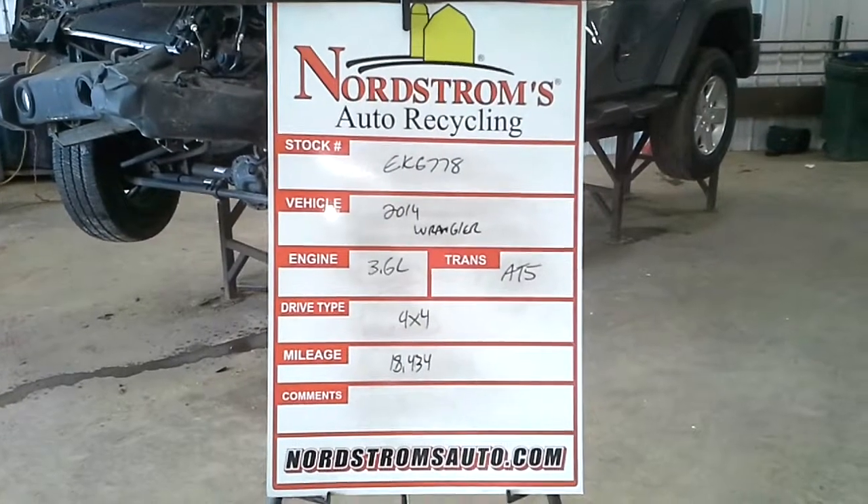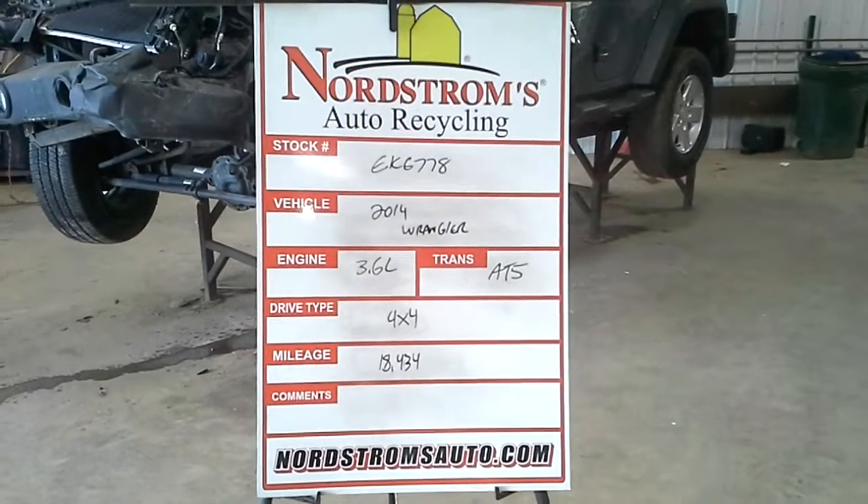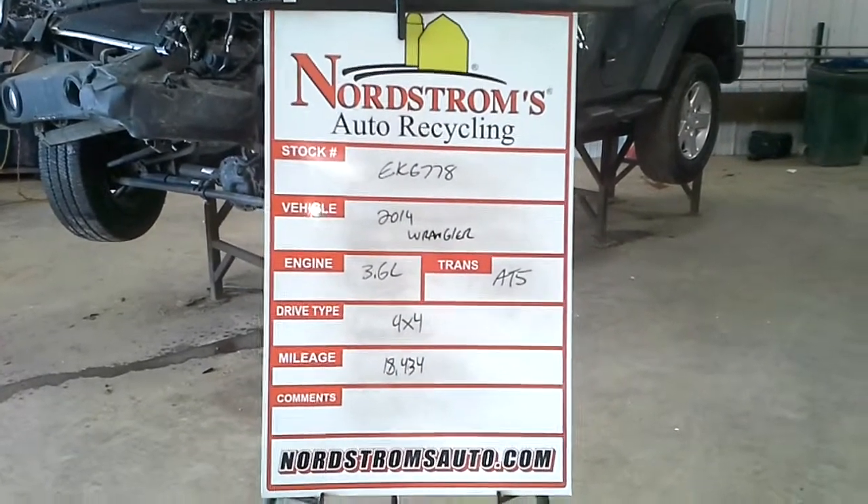Stack number EK6778, 2014 Jeep Wrangler Sport Unlimited, 3.6 liter automatic five-speed, four-wheel drive, 18,434 miles.